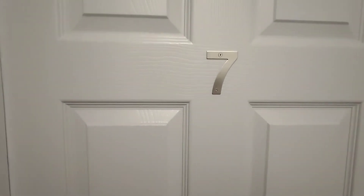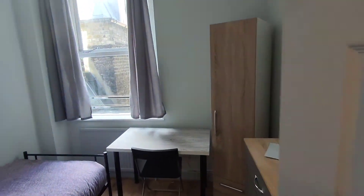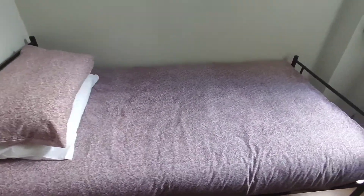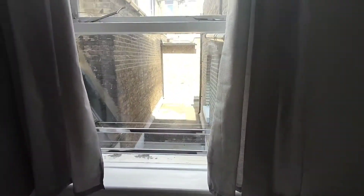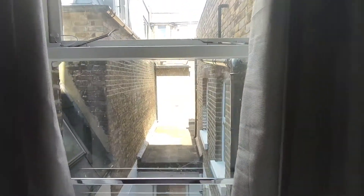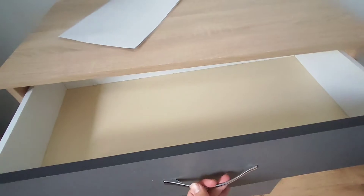So this is room number seven. Individual bed, bed side table, nice desk. The window is pretty big, facing the patio. You have a wardrobe here, and a nice chest of drawers here.